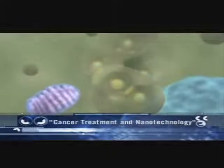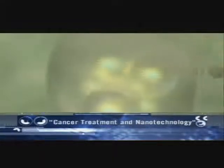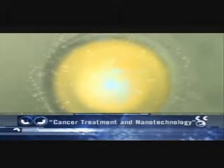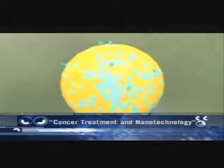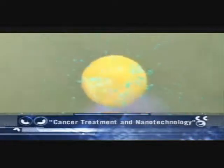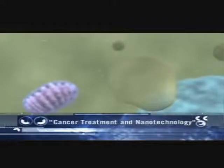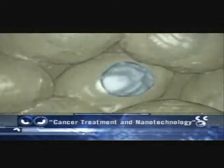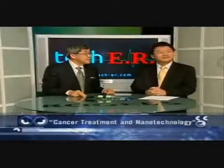As the pH within these vesicles starts to drop, it causes the polymer to start degrading, and the polymer degradation then leads to drug release. This is all within the cancer cell. The drugs are gradually releasing — the blue spheres are the toxic, therapeutic drugs. As the drugs are released, they begin to exert their toxicity onto the cells and the cell eventually dies. We're symbolizing that the cells die, and then the tumor goes away.